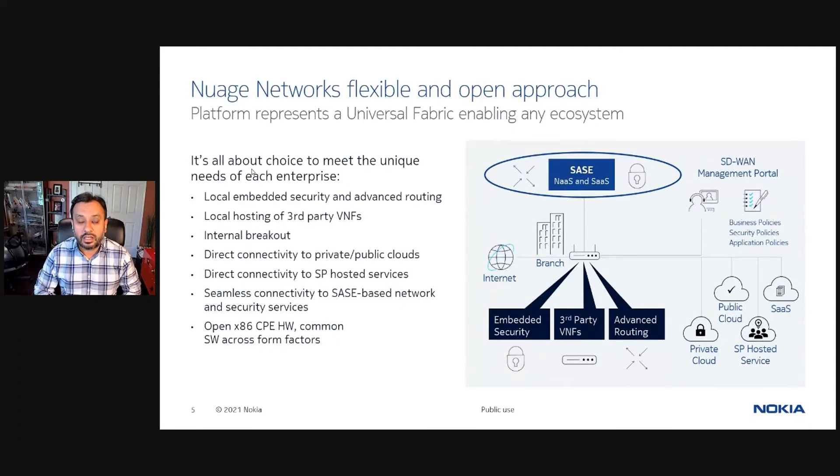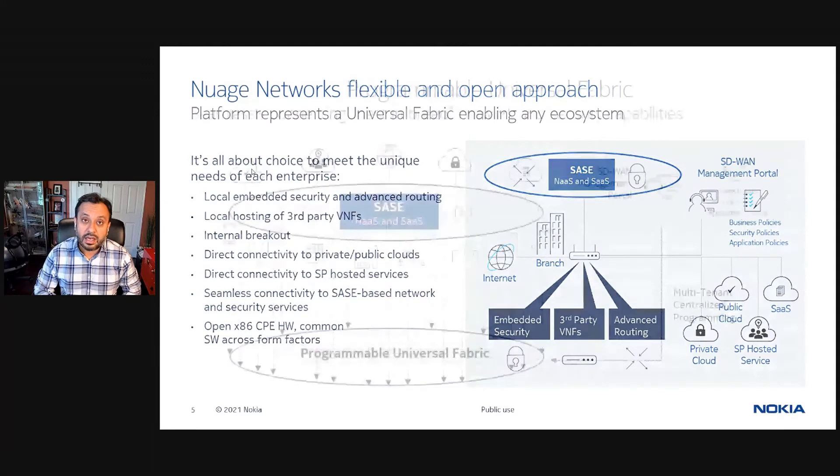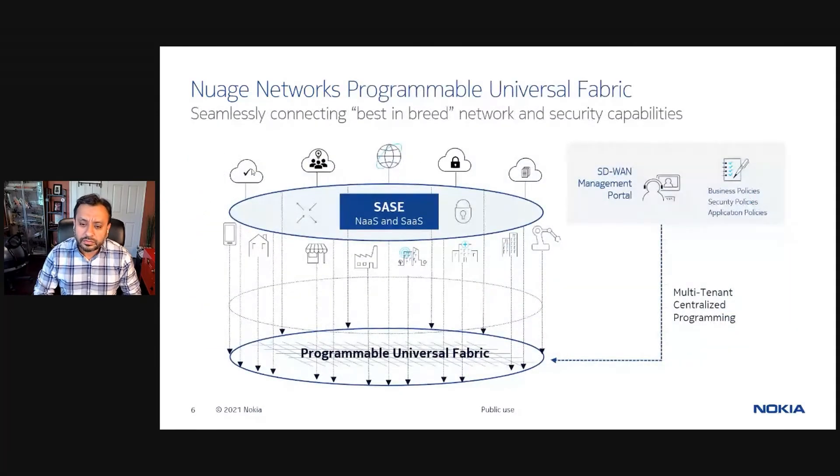Next, let's look at the applicability of the Nuage platform to SASE and our approach and strategy towards SASE. The strength of the Nuage programmable fabric makes it a natural ingredient of a best-in-breed SASE architecture. The current network security architectures were designed with the enterprise data center as the focal point, but the change in app consumption methods have led to a rise of SASE. SASE transforms perimeter security into a set of cloud-converged capabilities that are distributed and delivered on demand.